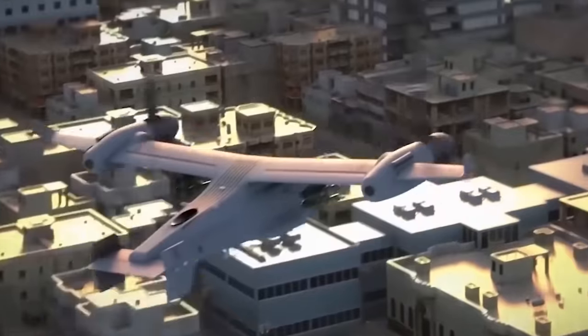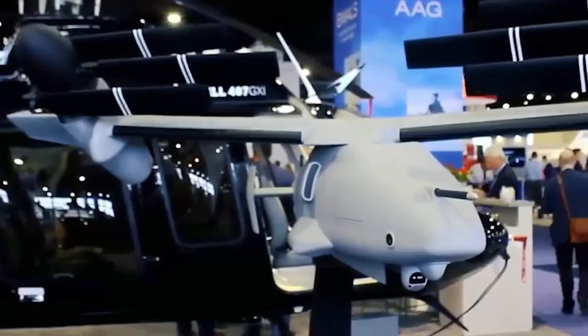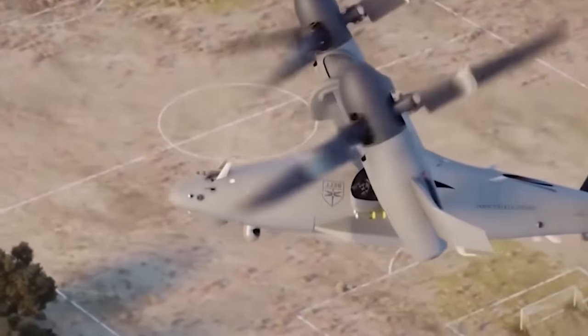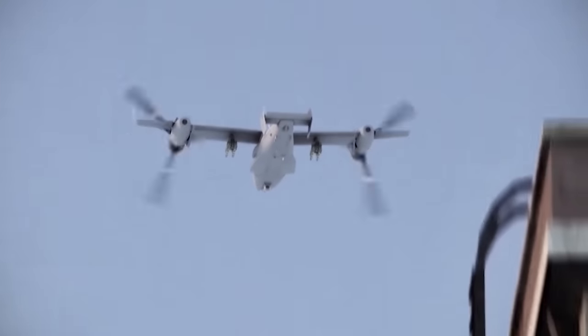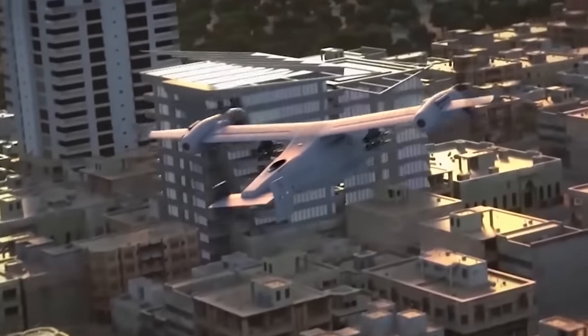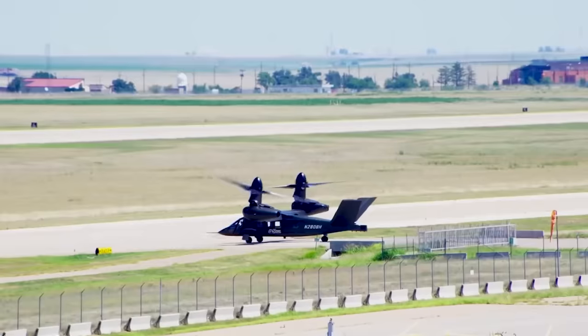The revolutionary V-247 Vigilant unmanned aerial vehicle was first conceptualized in 2016, but it wasn't until 2023 that its full potential was truly realized. Right from the onset, Bell Helicopter embarked on a mission to design a tiltrotor drone that could take on all the tasks of conventional aircraft, and then some. But as development progressed and the concept showed promising prospects of reaching new heights, the company's vision grew bolder.